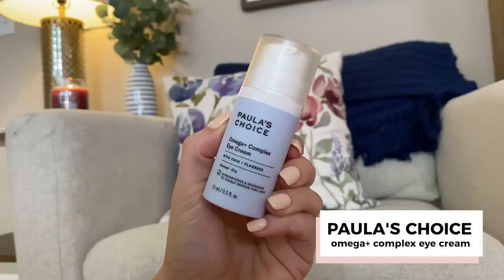This is the Paula's Choice Omega Plus Complex Eye Cream. I've really enjoyed Paula's Choice's Omega line. If you want to dive into Paula's Choice, my two favorite lines are their Resist line, which is great for anti-aging, and their Omega line. Their Omega moisturizer is lovely, but for eye cream I actually like the Paula's Choice Retinol Eye Cream better — I'll link it below. That one is so much better and is back on my list. It's so good.